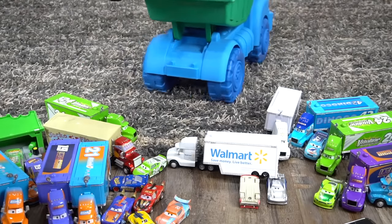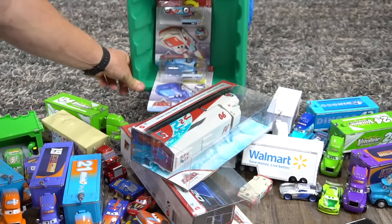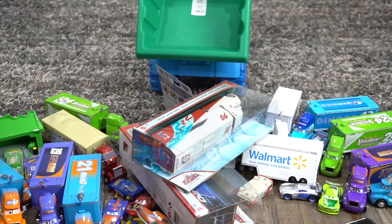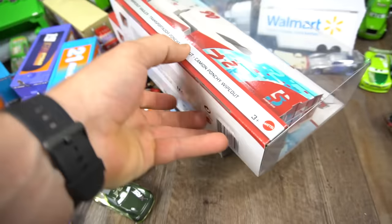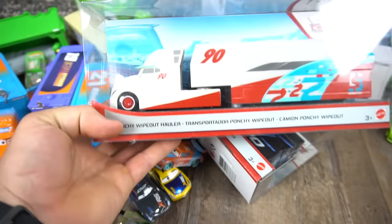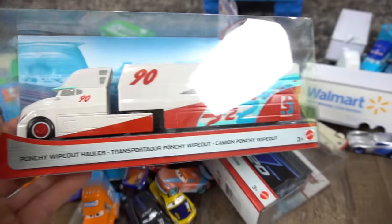Beep beep beep. What in the world? Are you serious? Are you seeing what I'm seeing? Holy moly. Check this out — Ponchy Wipeout! Brand new hauler. Whoa, that is awesome. Ponchy Wipeout.